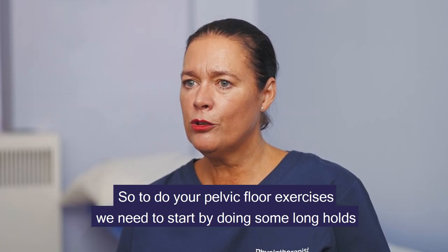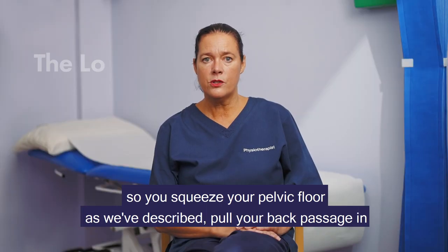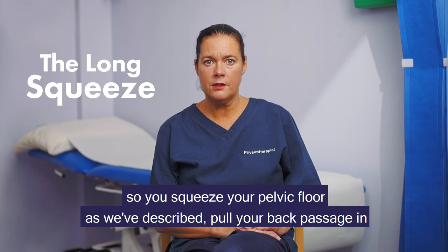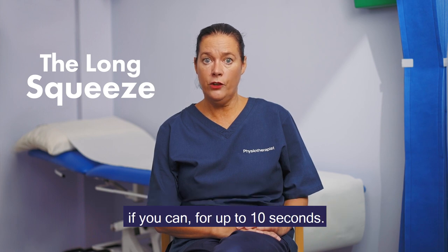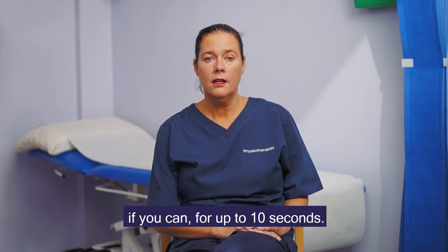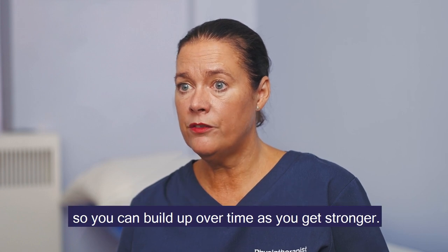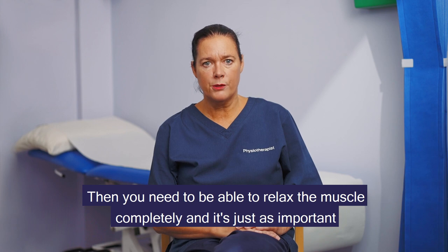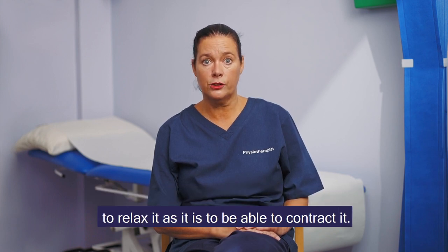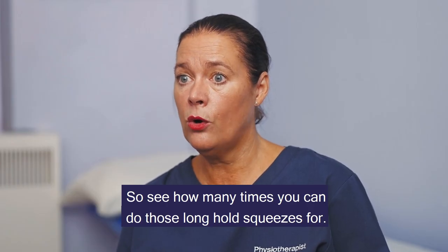To do your pelvic floor exercises, start by doing some long holds. Squeeze your pelvic floor — pull your back passage in and squeeze at the front — and hold that squeeze for up to 10 seconds. You may not be able to do 10 seconds to start with, so build up over time as you get stronger. Then relax the muscle completely; it's just as important to relax it as it is to contract it.